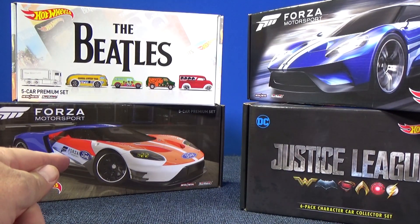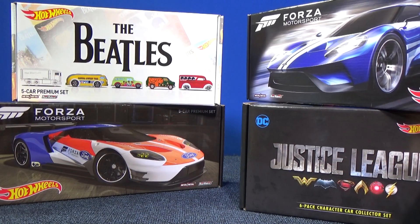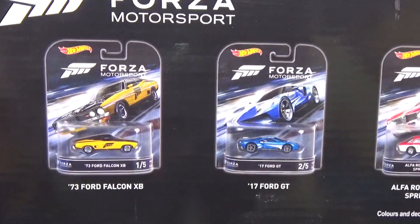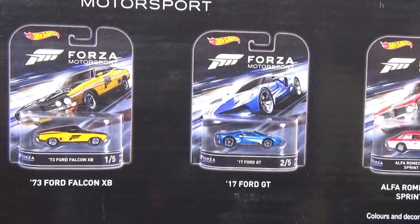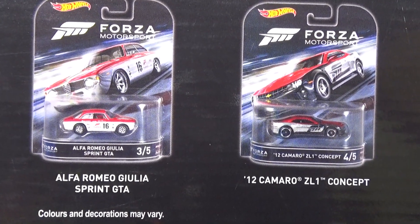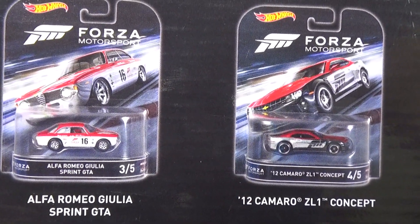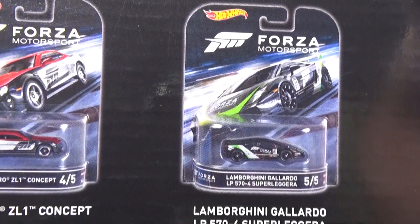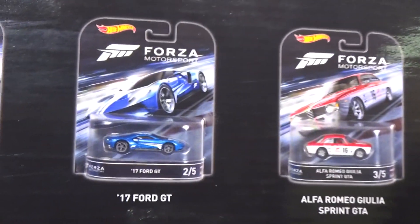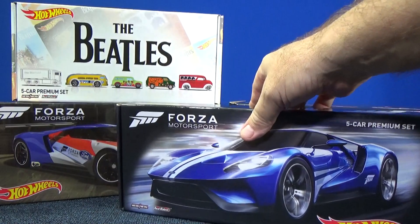In 2017 they got another Forza set. Not only do they have that, they also got the Beatles and Justice League — except Justice League is character cars. In last year's set you have the '73 Ford Falcon XB, the '17 Ford GT which is the car on the front of the box, the Alfa Romeo Giulia Sprint GTA, the '12 Camaro ZL1 Concept, and the Lamborghini Gallardo LP570-4 Super Leggera. Nice box set.